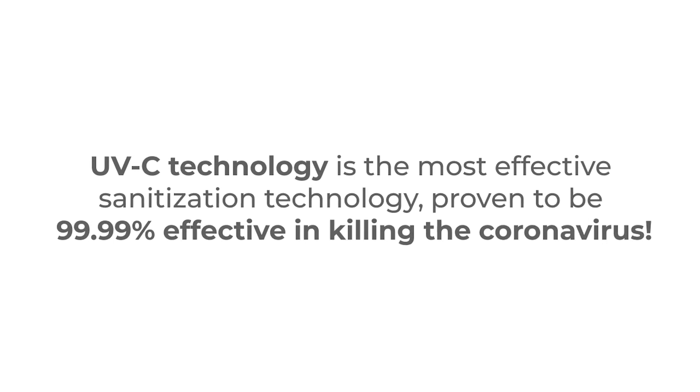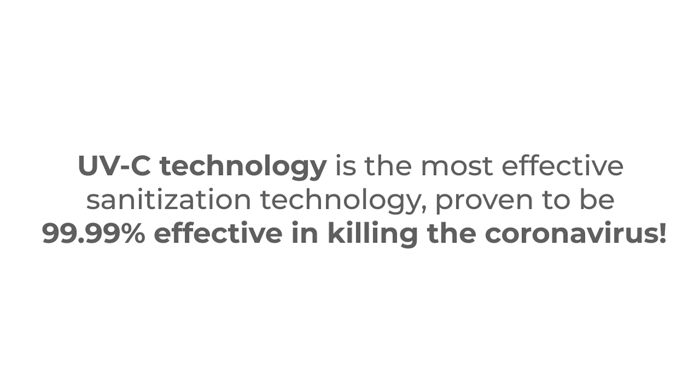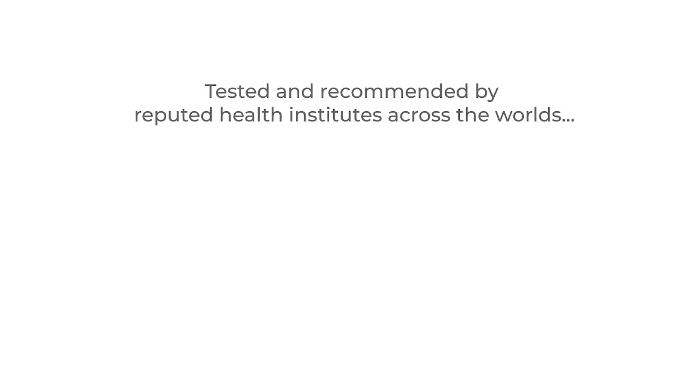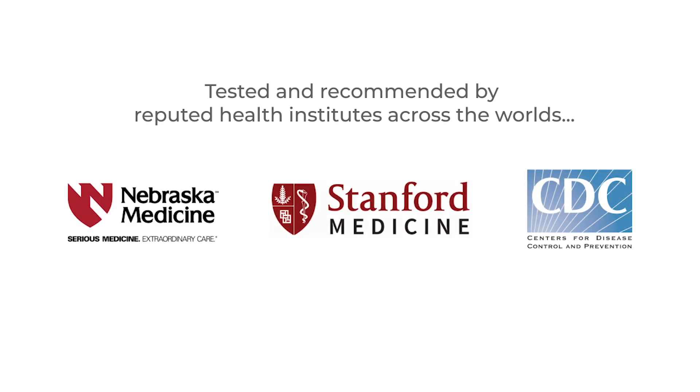UVC is a world-renowned technology for killing coronavirus with an efficiency of up to 99.99%. It has been tested by reputed medical institutes like Nebraska Medicine and Stanford Medicine, and is recommended by CDC for disinfection against coronavirus.